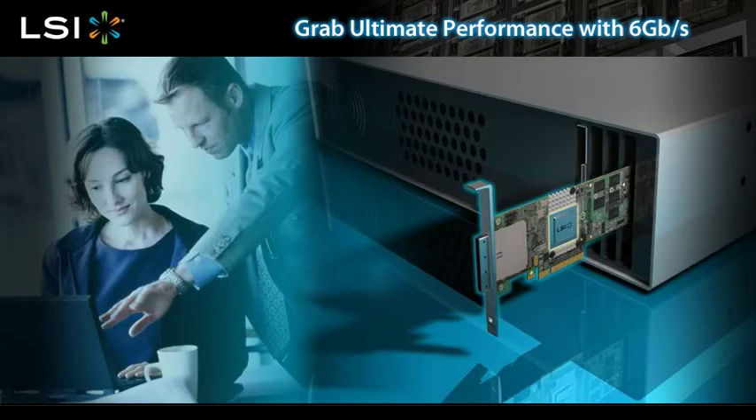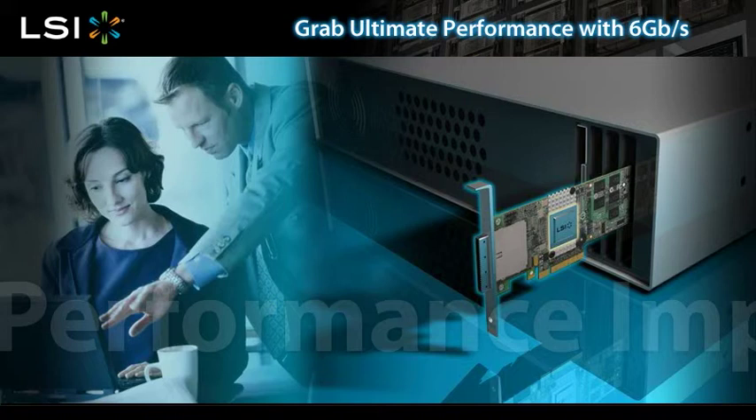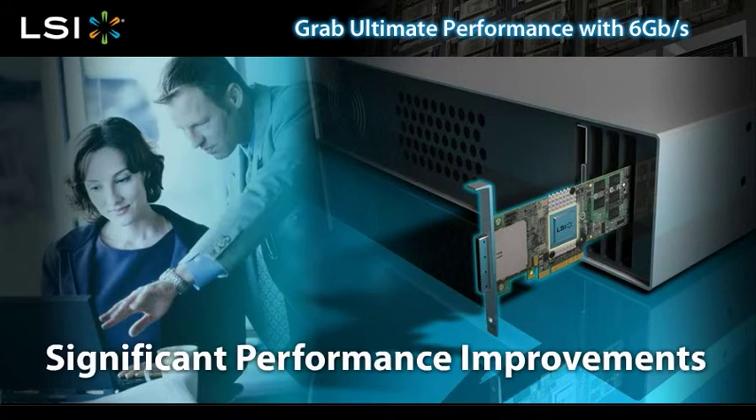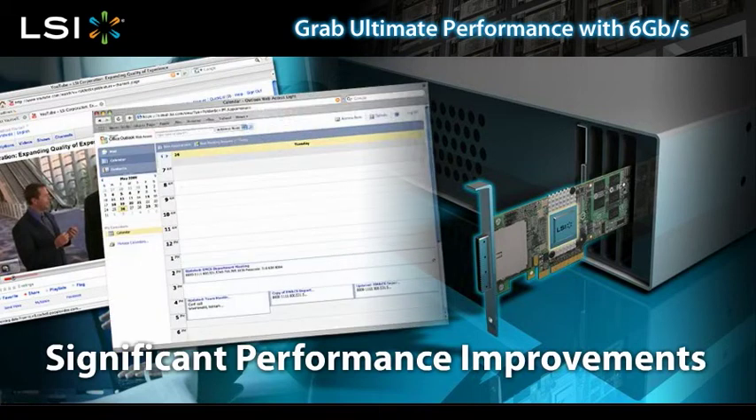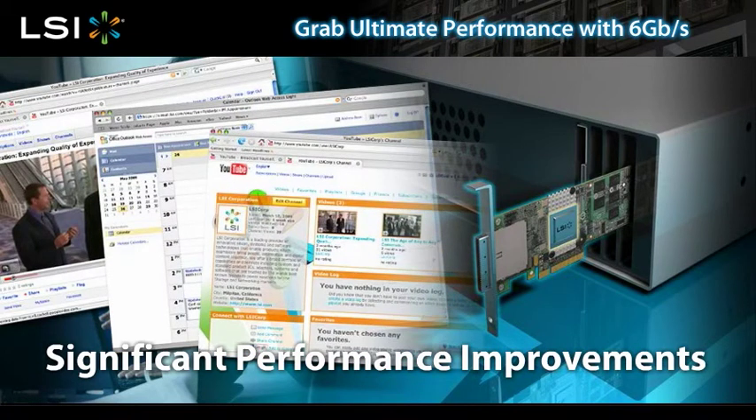LSI 6 gigabit per second technology brings significant performance improvements to your existing systems. Stronger performance means you can support more users, get faster video streams, and more emails.